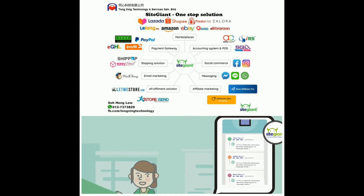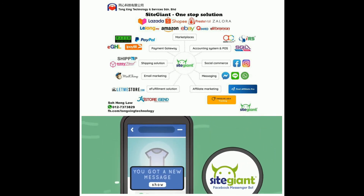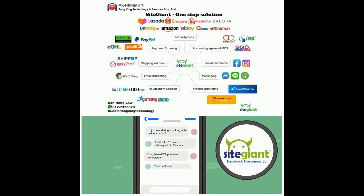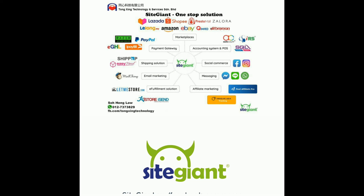While the Smart Responder is doing its job engaging with your page visitors, we also have our Sight Giant Messenger bot, where it will automatically send out a PM to further engage with your visitors. It's easier for you to convert your visitors to customers. Sign up to Sight Giant and start selling on Facebook now.